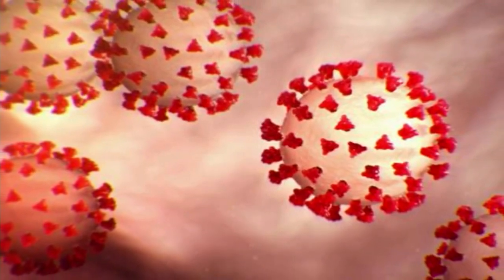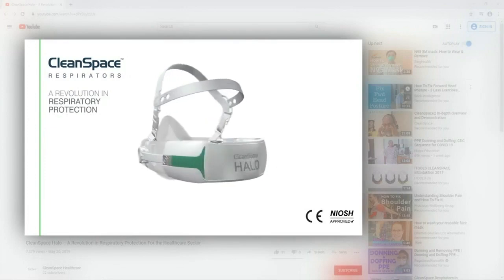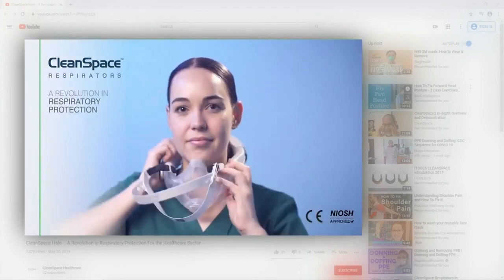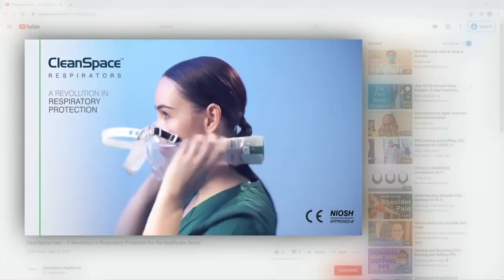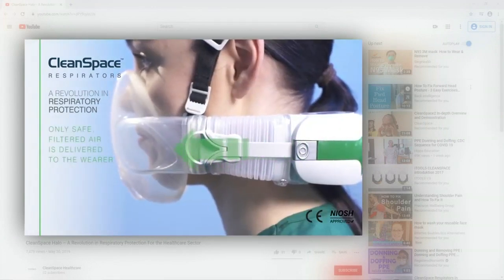If crews respond to a suspected coronavirus call, they will use this Clean Space Halo respirator. It fits over the head, the mask goes right over the face, and it has essentially a fan on the back that filtrates any particles that could be in the air. It's reusable and can be disinfected and cleaned, so we can use it on multiple occasions, unlike the N95.